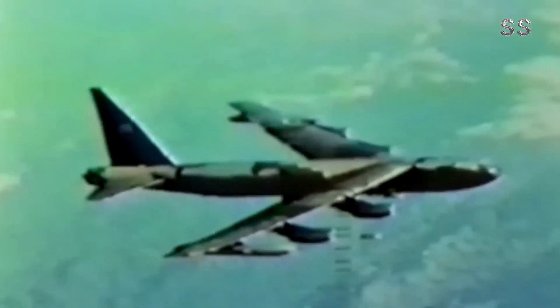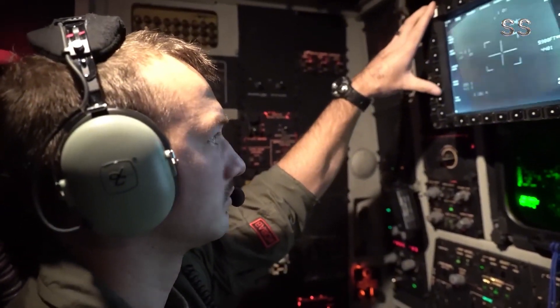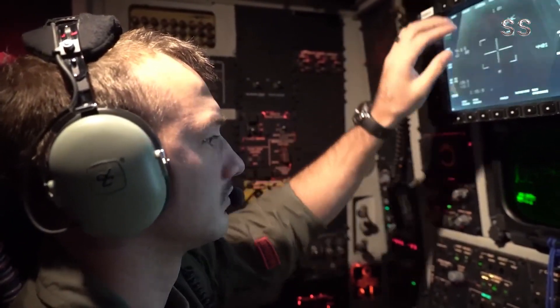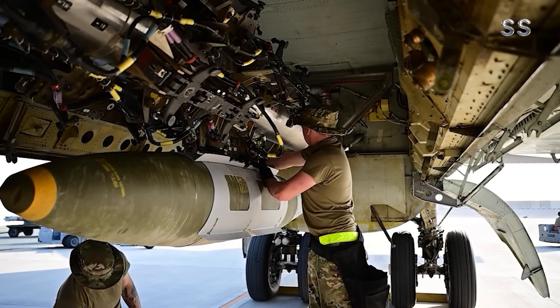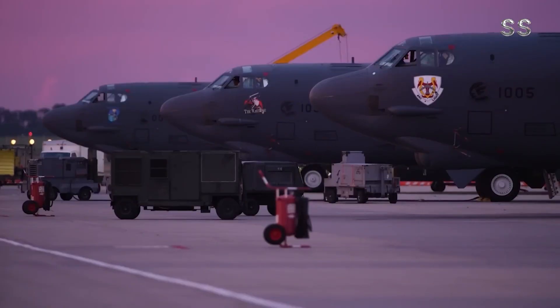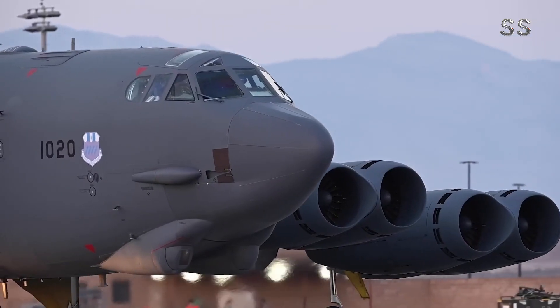Let's briefly review the history of the B-52. First flown in 1952 and entering service in 1955, the B-52 has gone through multiple variants from A to H. It has participated in numerous conflicts from the Vietnam War to the Gulf War, proving its critical position as a strategic bomber.